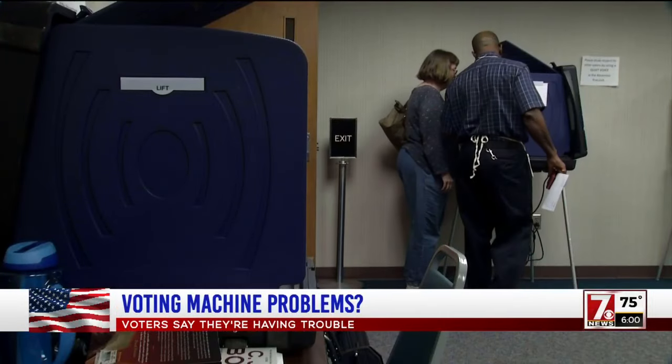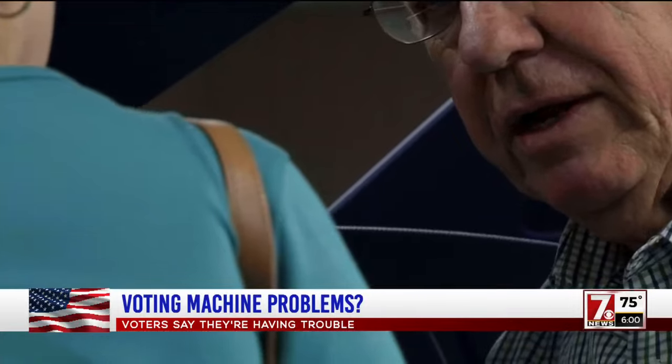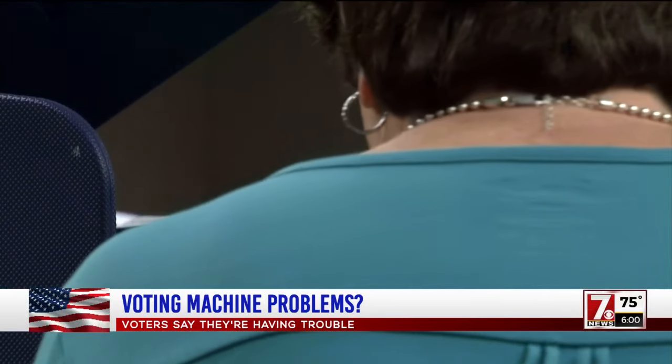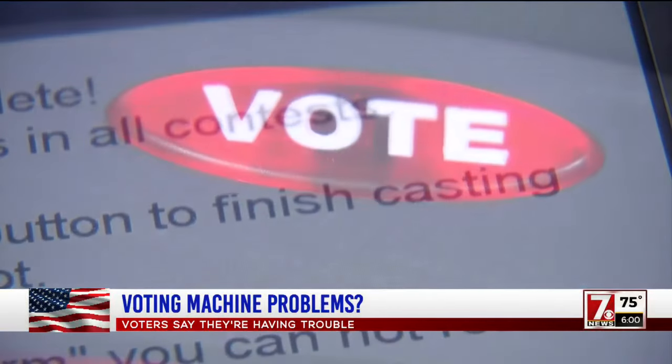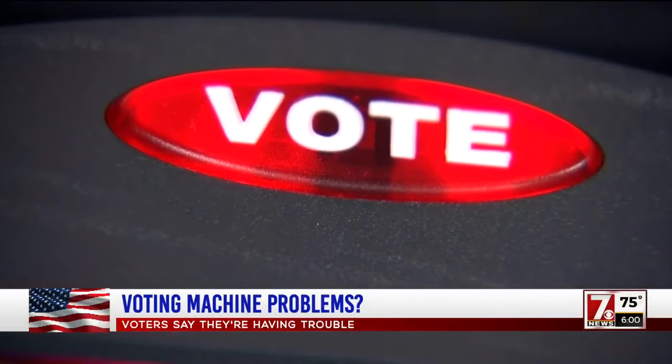Belongia points out voters can always use the back button to correct any errors, and you are again given that option before you confirm your vote. Once you press the confirm or vote button, it's a done deal.